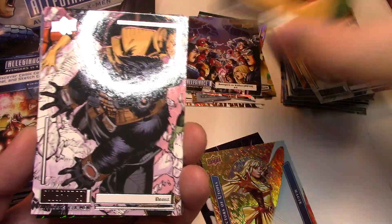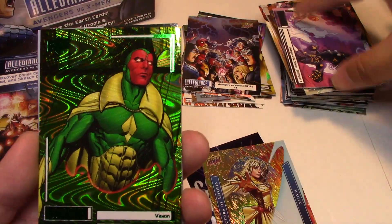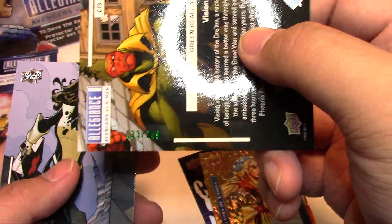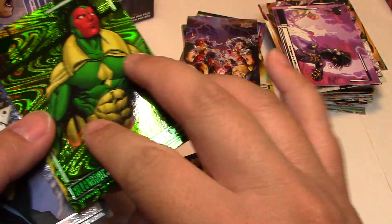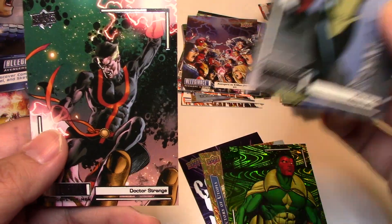We have Vision, Beast, Avengers versus X-Men number 11. So this is our numbered parallel — Vision Green Reality, yep — 33 of 249. Green Reality — that's really cool because it fits his character's color scheme. And Kitty Pryde and Doctor Strange.